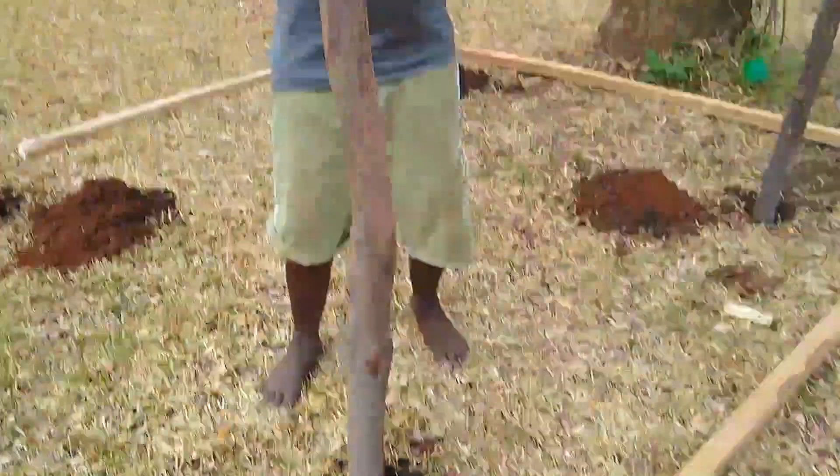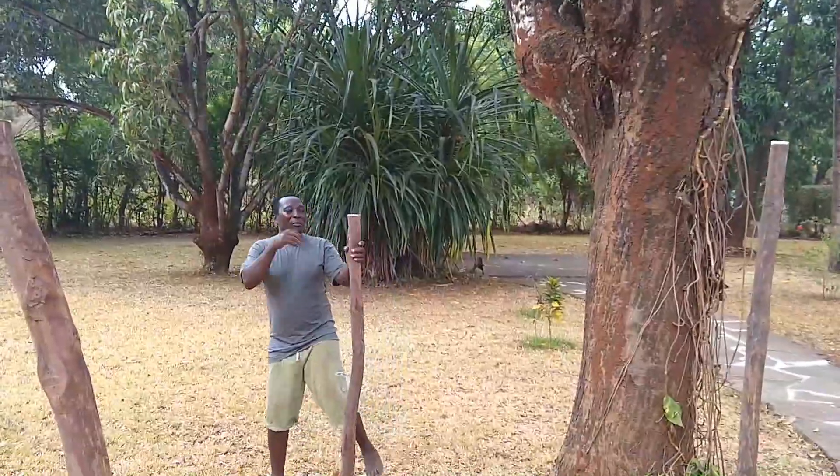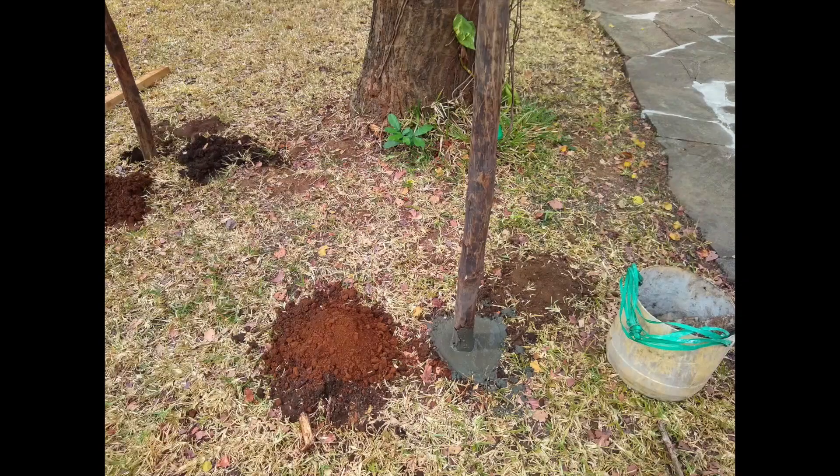First we put this one here, then we put the cement inside. It's going to be...